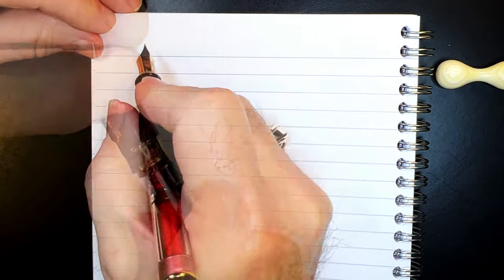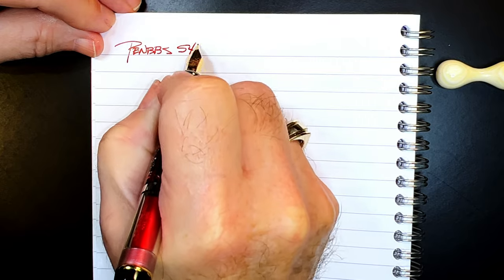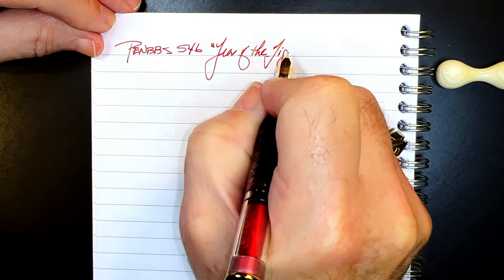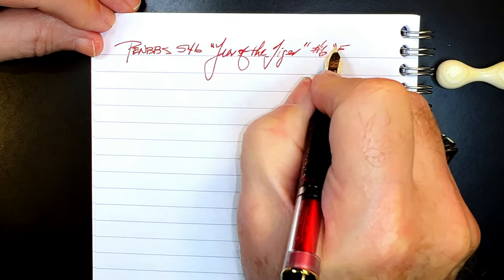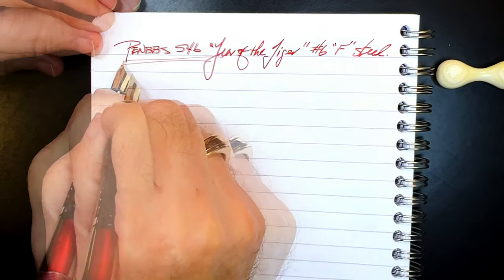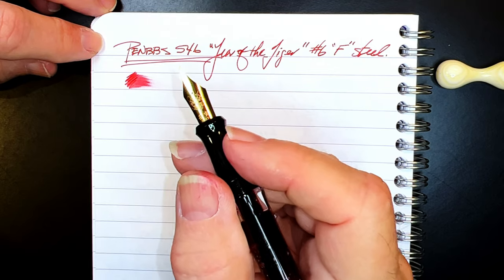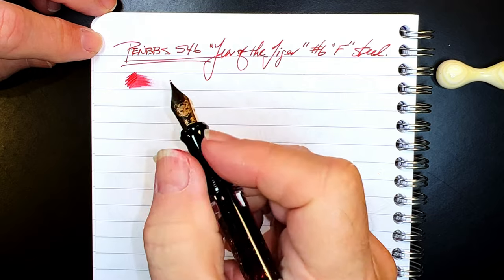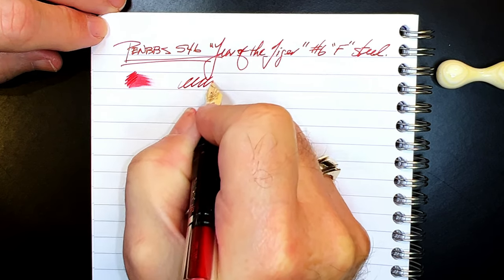We're back with the writing portion of the review. This is Clairefontaine 90 GSM paper and this is the PenBBS 546 Year of the Tiger with a number six size fine steel nib. Let's check the wetness — it's decently wet actually, without any adjustments to the nib at all, which is a nice surprise. Mostly these fine steel nibs from PenBBS are intentionally dry and you have to spread the tines a little bit to get them to write wetter — they're actually made to write dry, so they're conducive to Asian style writing and calligraphy. And this nib is incredibly smooth.